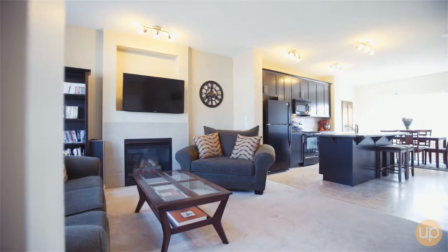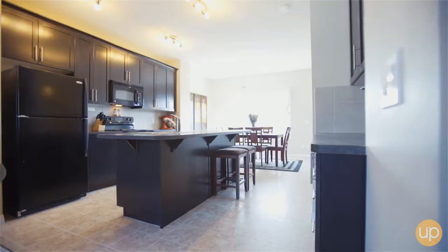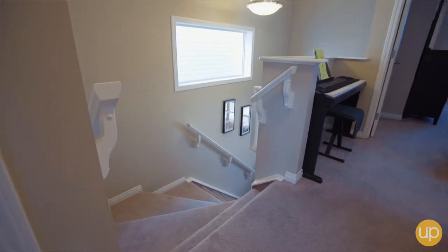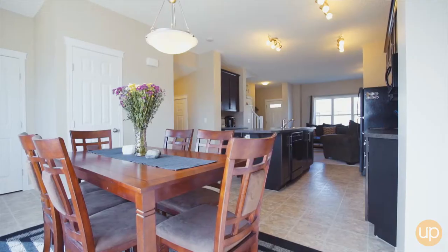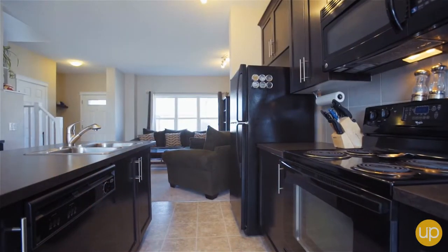When you enter this home at 647 Panora Way, some of the things that you're going to notice are 9-foot ceilings, upgraded 42-inch cabinets in the kitchen, wide staircase going upstairs to the second level, gas fireplace, large breakfast nook, and a massive island in the kitchen.